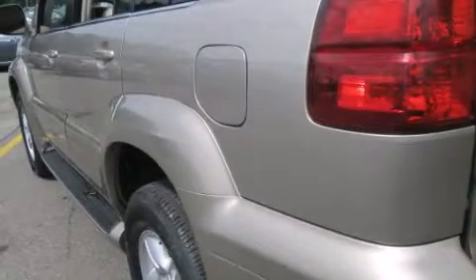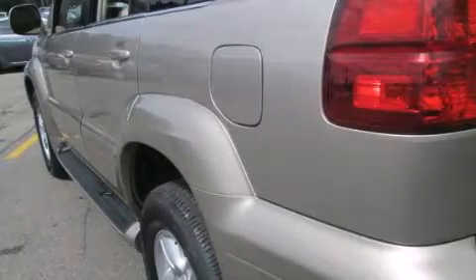Additional features include rear curtain airbags, dual power seats, air conditioning, an auto-dimming rear view mirror, and leather seats that provide great support and create an overall luxurious feel.